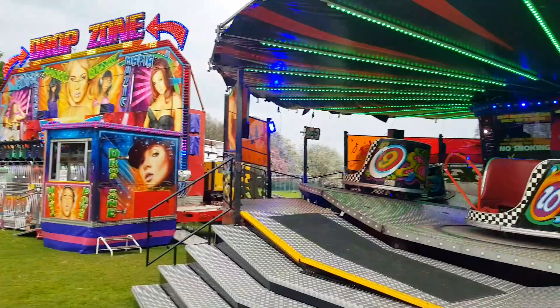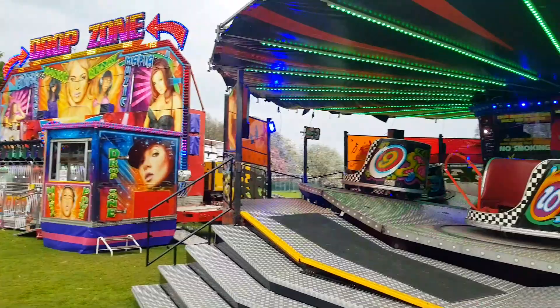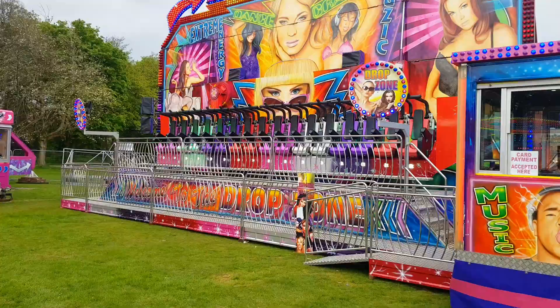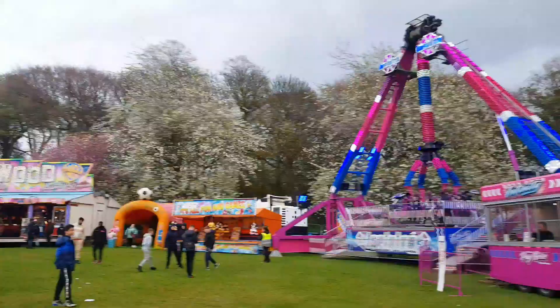The waltzers aren't my sort of thing so I'm going to give that one a miss. I do love a good Miami but they tend to get a bit boring after a while, so I think I'll be giving drop zone a miss today too. I can feel Infinity pulling me towards it like it's magnetic - I think I'm going to have to go on one more ride on that before I go on the twister. Let's go get back on Infinity.